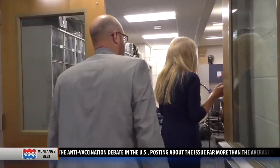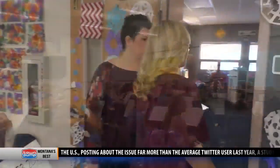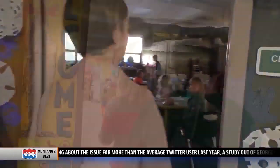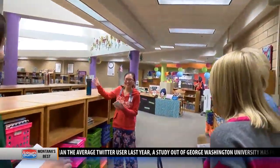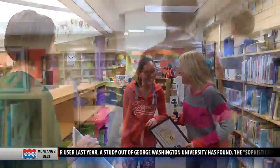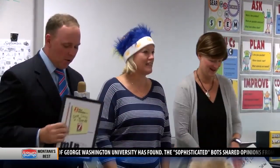Knock knock — can we interrupt for one second? Hello everybody. Good morning, Mrs. Davis. Well, good morning, Mrs. Stevens. I apologize for the interruption. Good morning kids, how are you?